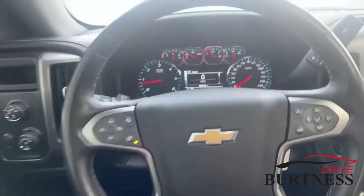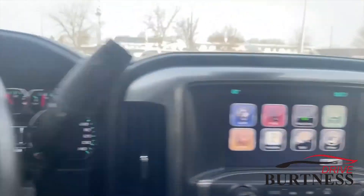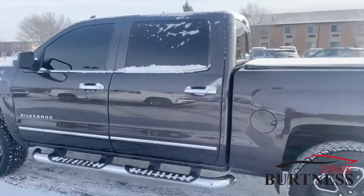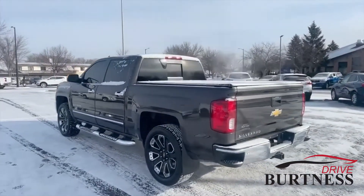Look at all that room you got back there with the crew cab. Only 99,000 miles on it, which is absolutely nothing for these trucks. Nice backup camera. If I were to put my finger over the odometer, you would not think this thing has 99,000 miles on it — this thing is clean. Please give me a shout, phone number is 262-473-6060. Thanks a lot.